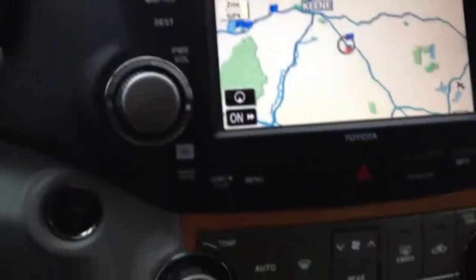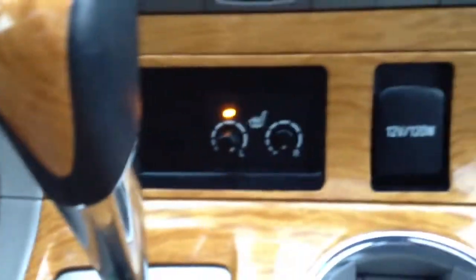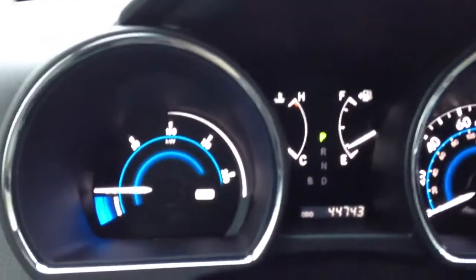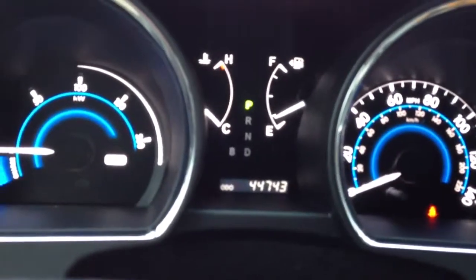The door here. As you can see, it does have the navigation and the informational screen on top. All your controls here, the heated seats right down there. You can see it does have 44,743 miles on it right now.